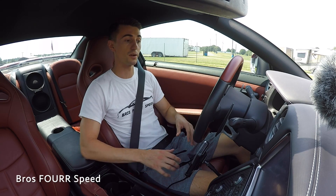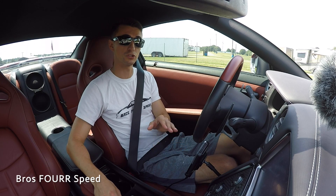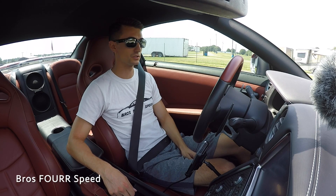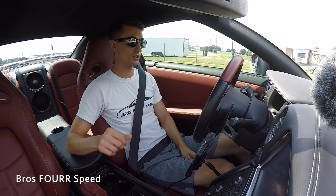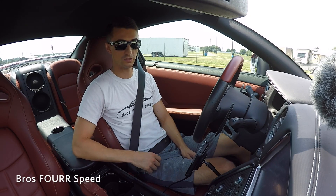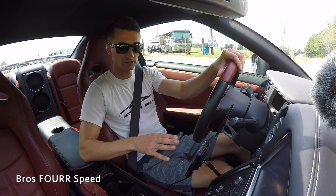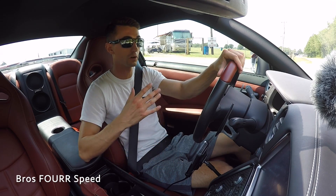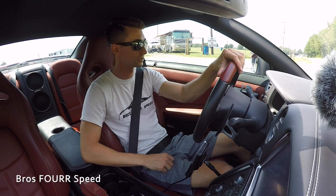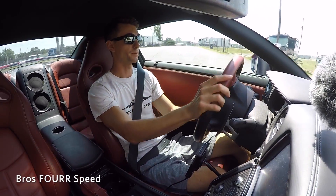Starting the car up after heat soak, the air intake temperature drops from 140°F down to 130, then to 126°F at idle — so having airflow going into the engine helps slightly even before driving. Now we're going to put the stock intercooler to the test and see how much it can drop the temperatures during a spirited run and then cruising.